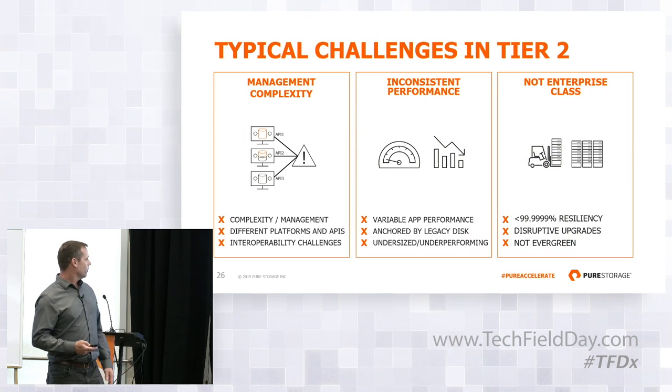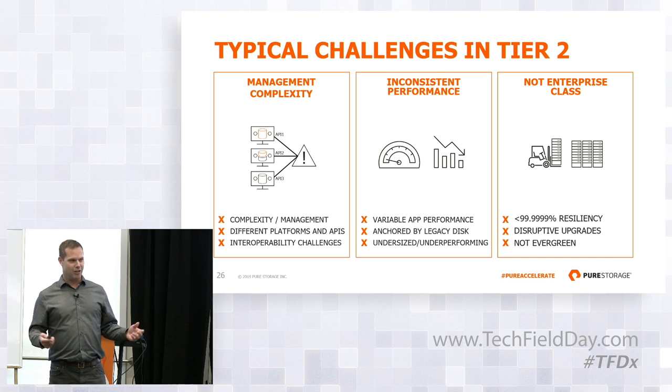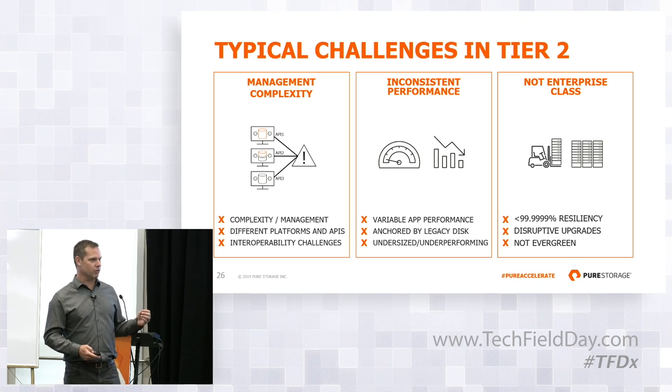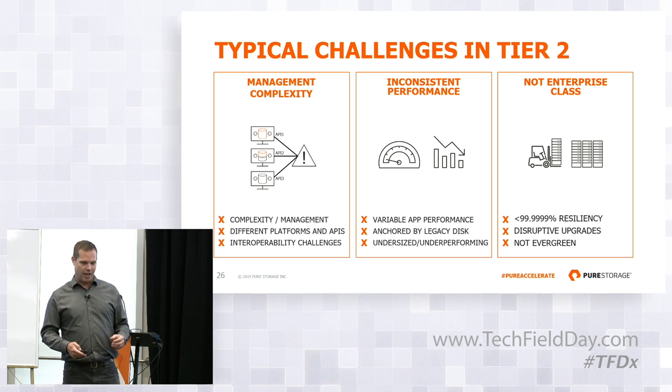So what were they complaining about? Tier two can be a huge environment at some of these customers. Tier one gets a lot of focus — it's running some very critical applications. But tier two, being so-called cheaper but so big, can become actually a huge problem. They end up with lots of silos because they're piecing together solutions here and there, and that leads to complexity in trying to tie everything back together. They can't get a simple view of what they even have, and interfacing to all these disparate systems trying to stitch everything together is a real pain.